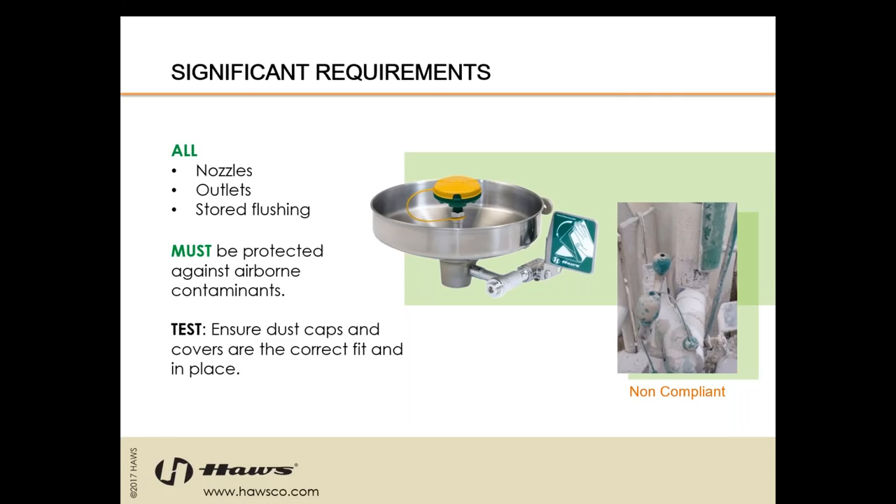Nozzles, outlets, and stored flushing fluids must be protected against airborne contaminants. To test this, you're really just ensuring that the dust caps and covers are the correct fit and they are in place. We're trying to avoid clogging and buildup, also preventing contaminants from shooting up into the victim's eyes during the wash. Portable units have stored flushing fluid, so their dust covers need to be checked as well to prevent contamination of the water inside the unit.